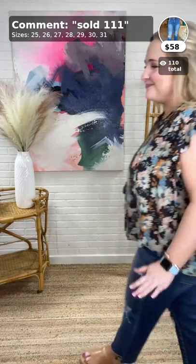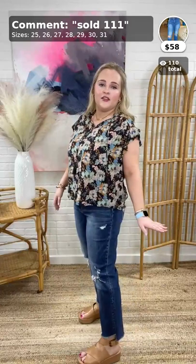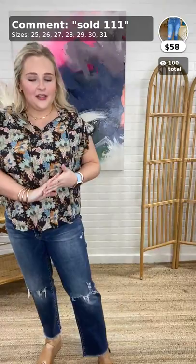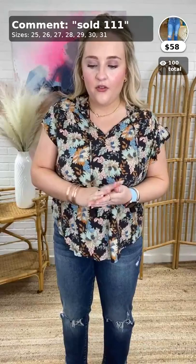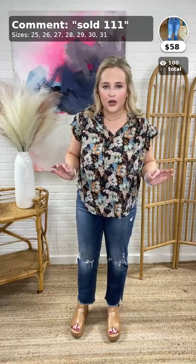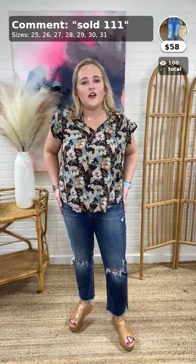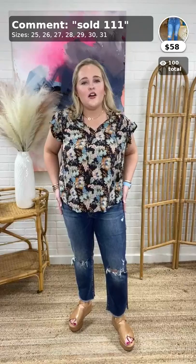Lauren — I found our new jeans! These are the Victoria High Rise Stretch Straight Jeans, $58. These are by Revet. They come in sizes 25 through 31. I am wearing a 29 — I would say true to size in this. They are pretty stretchy and high rise, hitting me right at my belly button. They've got distressing on the knees and a raw edge hem at the bottom that comes up high-low, which is just so cute. They're super flattering, very comfortable, with stretch in them.